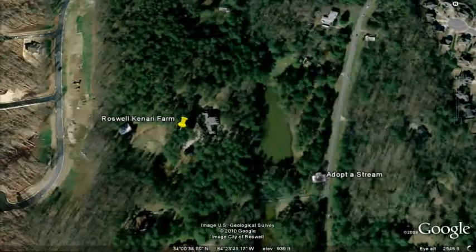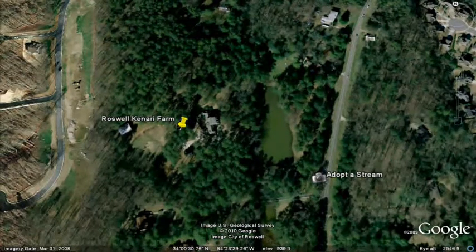First, just to orient you, at the Roswell Canary Farm we have our field where we grow lots of crops and stuff, but more importantly, there is a lake on the property that we have intelligently dubbed Canary Lake.